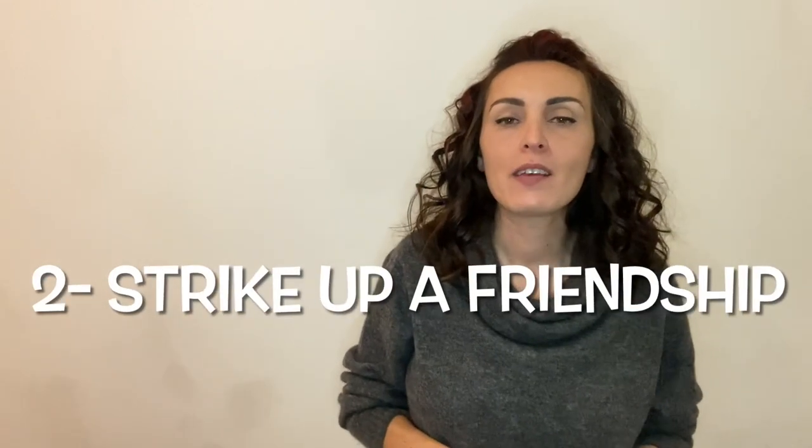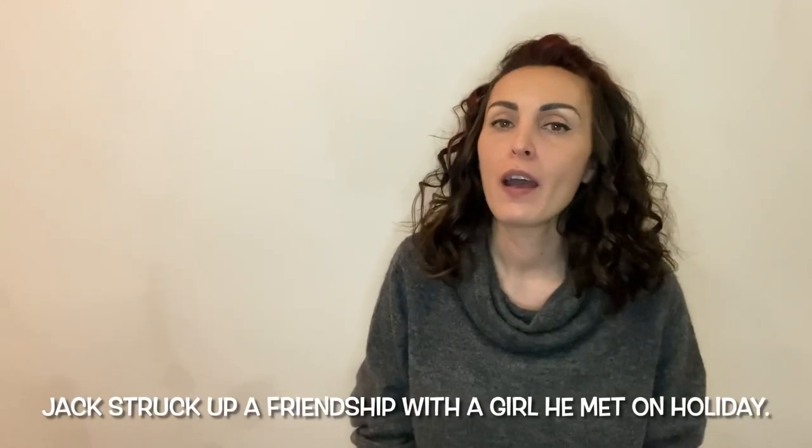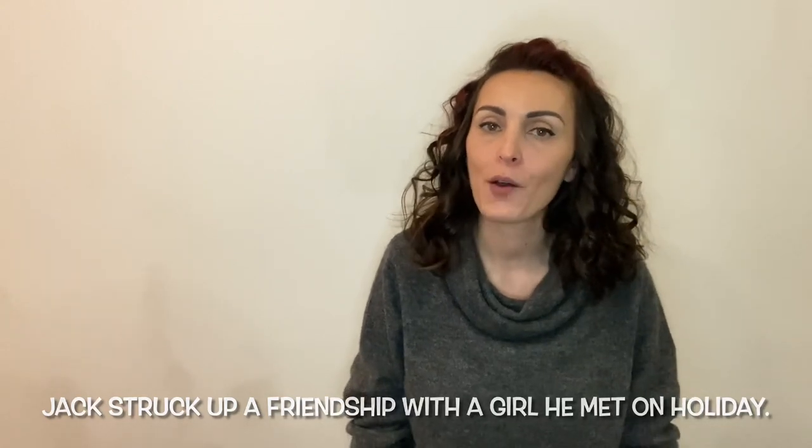Number two is to strike up a friendship. That means to start a friendship. For example, Jack struck up a friendship with a girl he met on holiday.